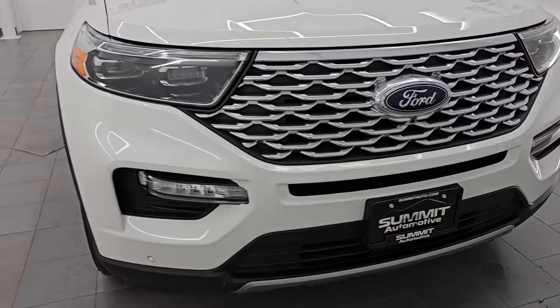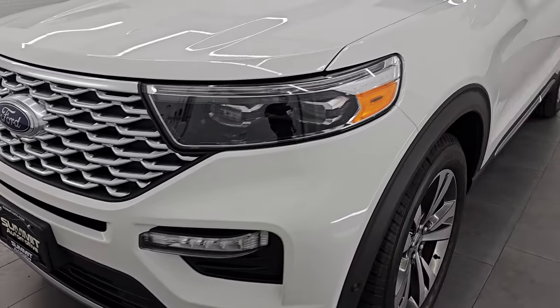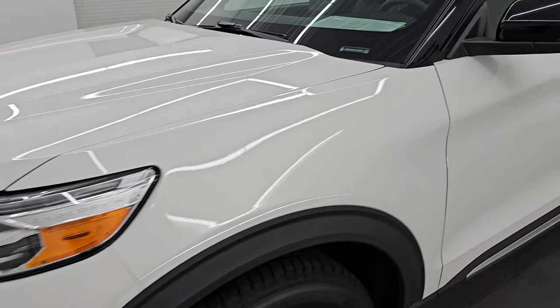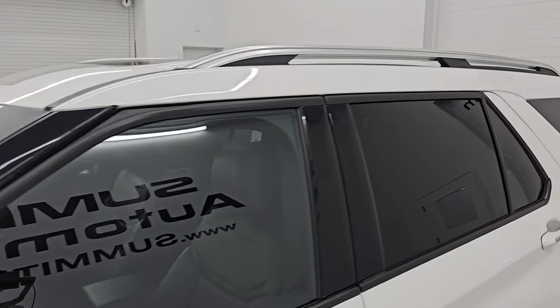This is a one-owner, clean title history, clean Carfax from right here in Wisconsin. I'm going to go all the way around in this video — inside, start it up, take a look under the hood, show you all the options and give you the most accurate representation that I can of this vehicle.